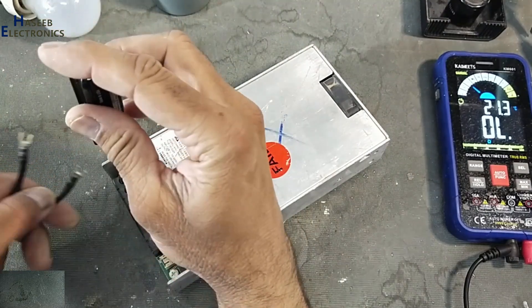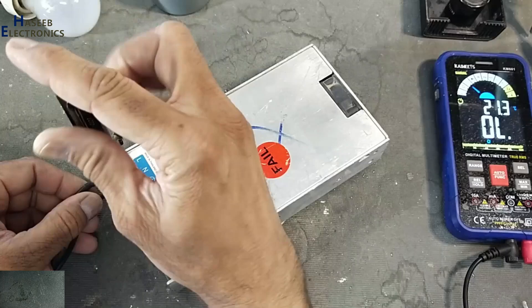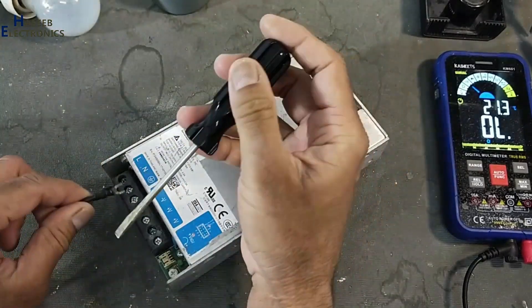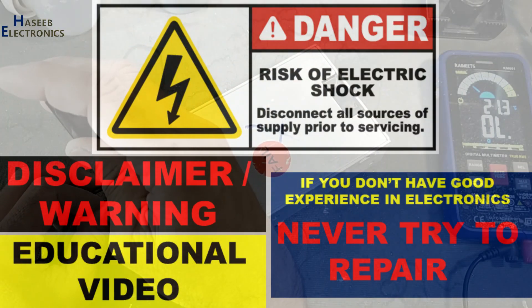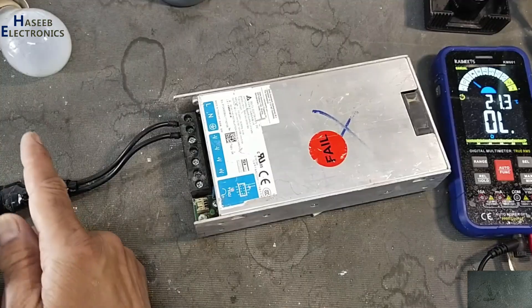Assalamu alaikum wa rahmatullahi wa barakatuhu, friends, welcome back to my channel. This Delta Electronics 24-volt power supply is labeled as fail — let's check it and we will repair it. If you don't have good experience in electronics, never try to repair, because we are dealing with live voltage.